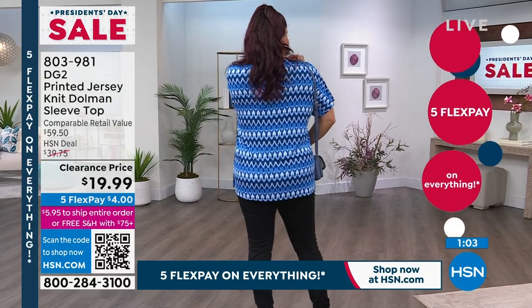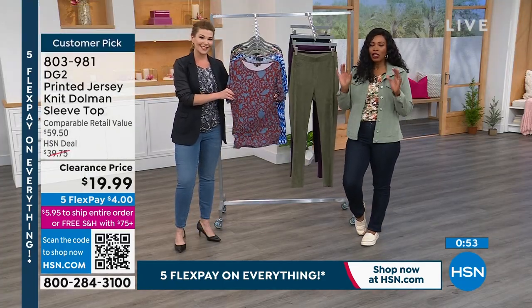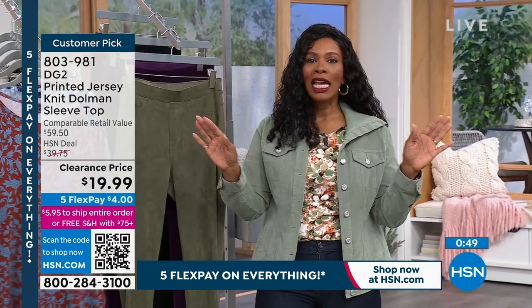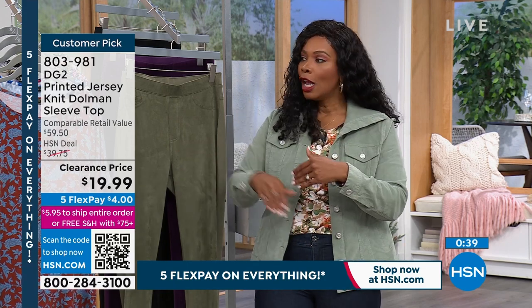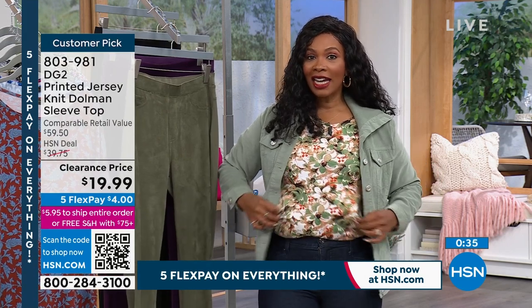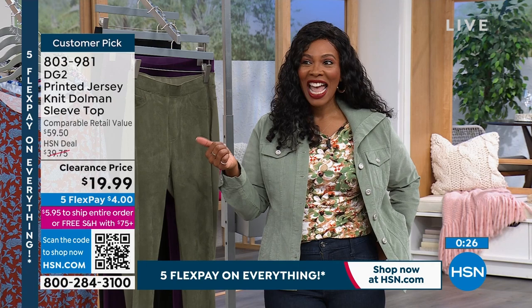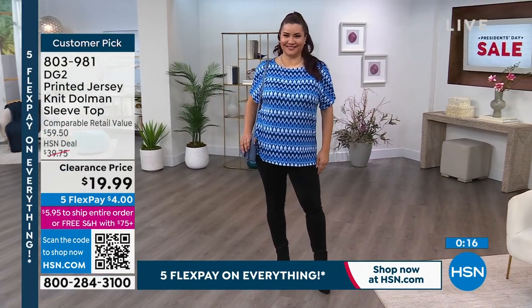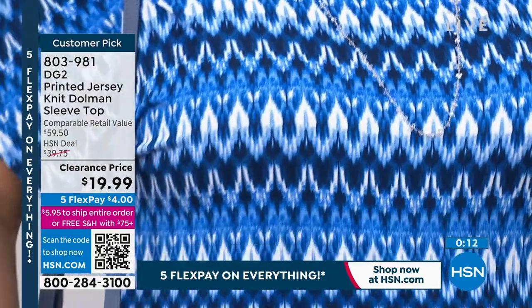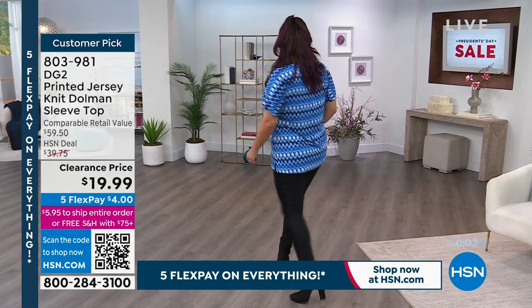It's that jersey knit, so it's going to feel good and stretch with you. If you're wearing this on a daily basis, you're going to feel good — this is not a top you're going to be fidgeting in. If you still have clothes in your wardrobe you don't feel good in, it's time to move those out. Clearance gives you the opportunity to replace those items with something that stretches, has a great fit and cut, and is interesting in its design. You've got five flex pay on everything, which means $4 to get this home. Even into the summer months — if you don't like a tank top, choose this because that lightweight feel, you're going to love it. You can read the reviews on hsn.com — it's a customer pick. 803-9000.